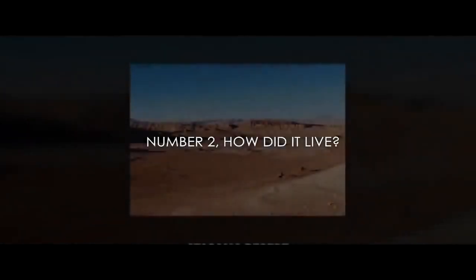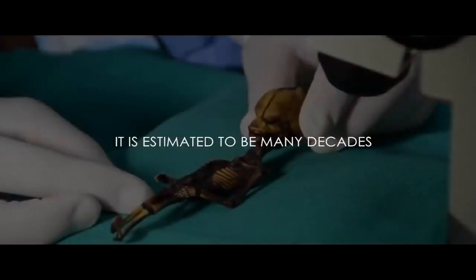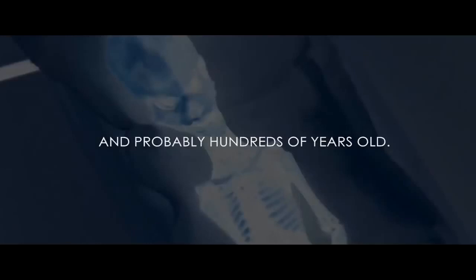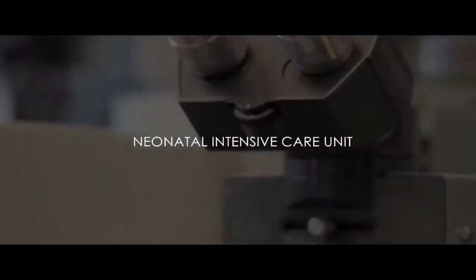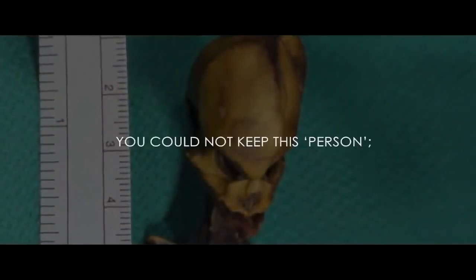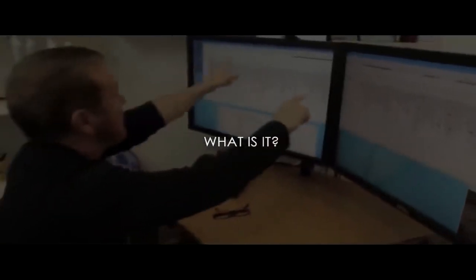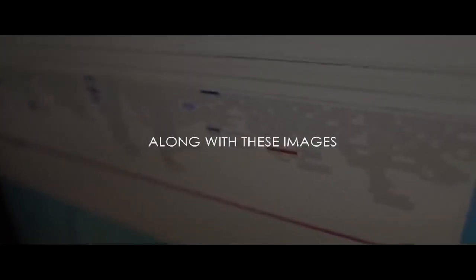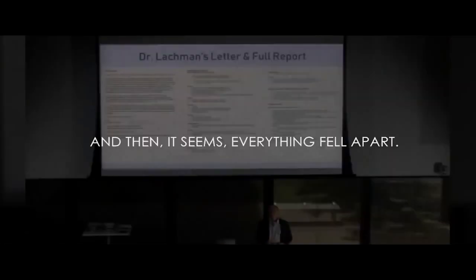Number one — how did it live? It was found in the driest place on earth, the Atacama Desert in northern Chile. It is estimated to be many decades and probably hundreds of years old. There was no neonatal intensive care unit in Chile at that time, and even at the best neonatal intensive care unit in the world today, you could not keep this person alive. So the question becomes, what is it? The DNA was handed off along with these images to Stanford and to Dr. Nolan in October of 2012. And then it seems everything fell apart.